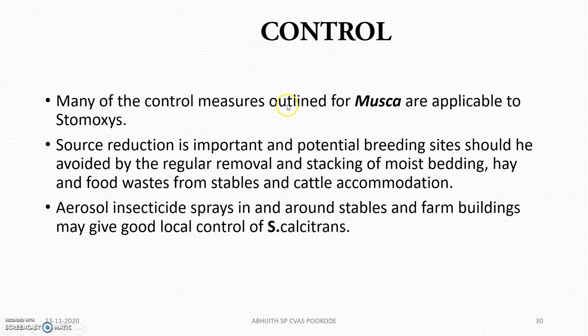For control, mainly the same policy applied for Musca can be used: aerosol insecticide sprays, sanitation reduction, and killing of larvae, etc.